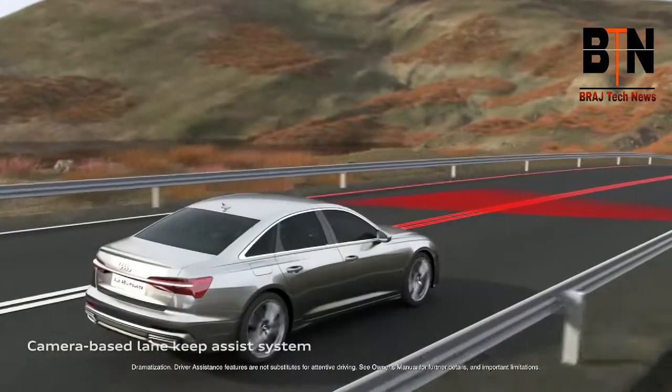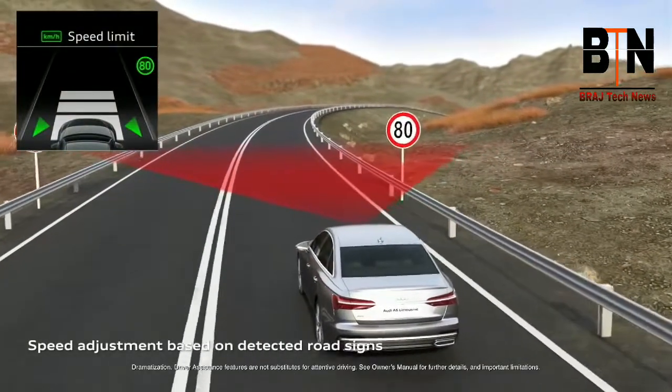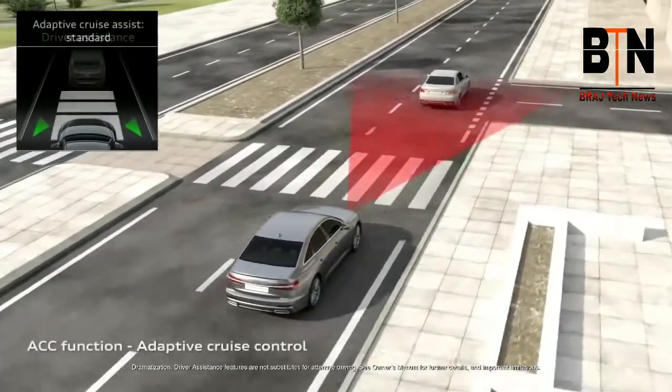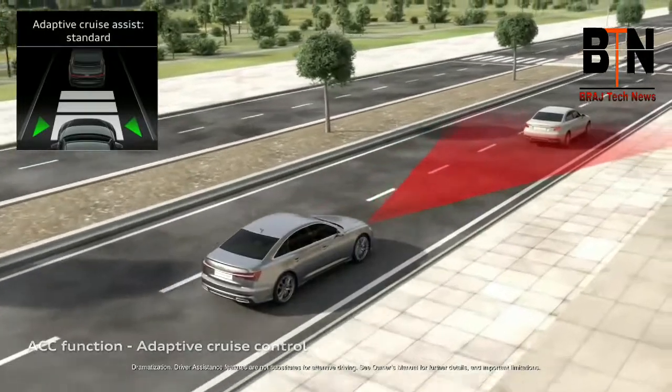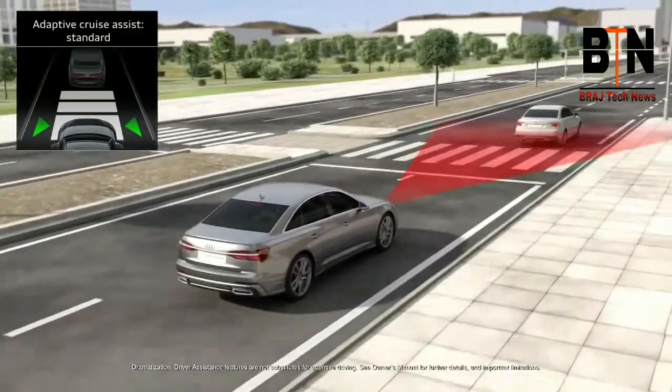The A6 driver's assist systems, originally introduced in the 2019 A8, enhance some of the existing features and bring new ones as well. The available adaptive cruise assist can help ease the stress of the road at normal highway speeds with active lane sensing, stop-and-go, and lane centering steering guidance.